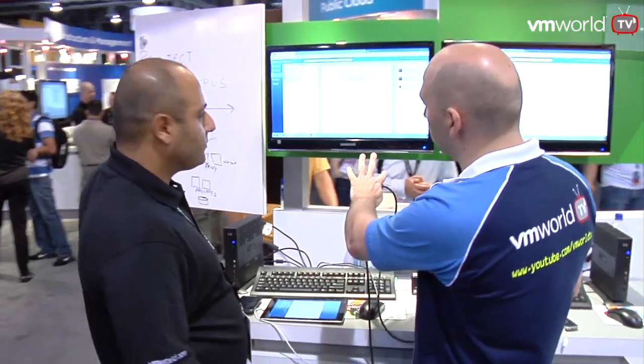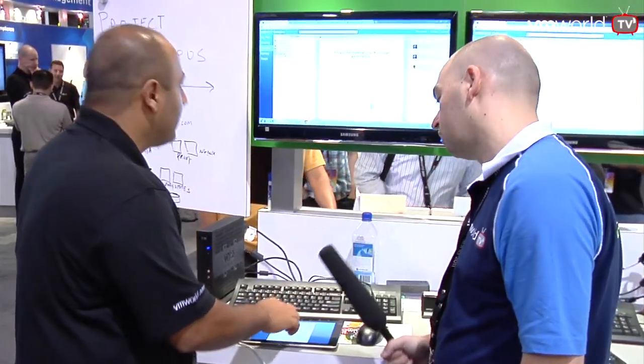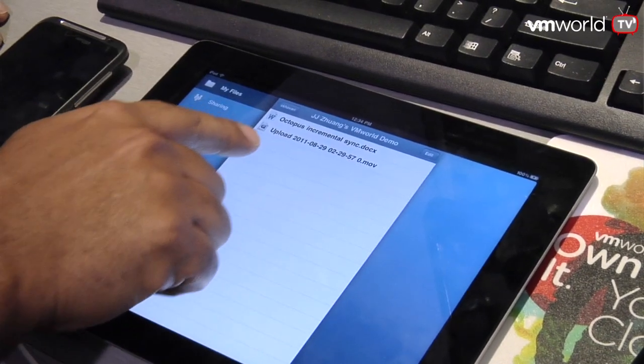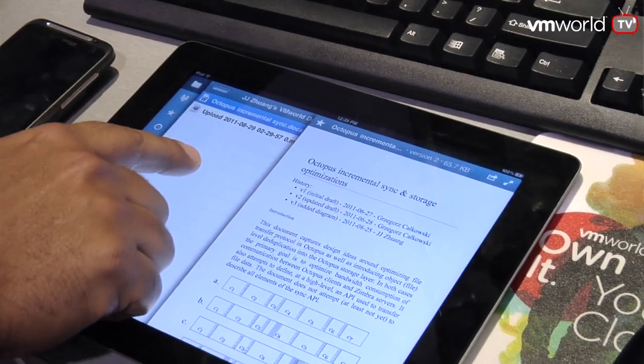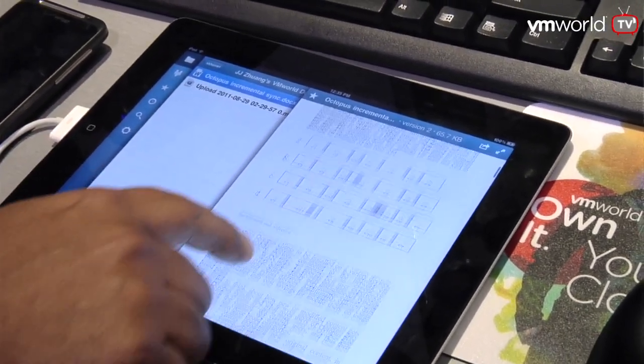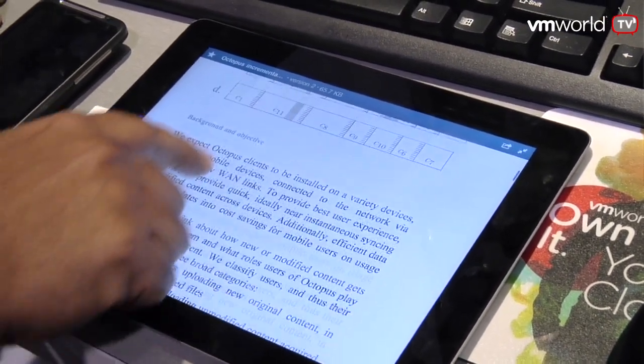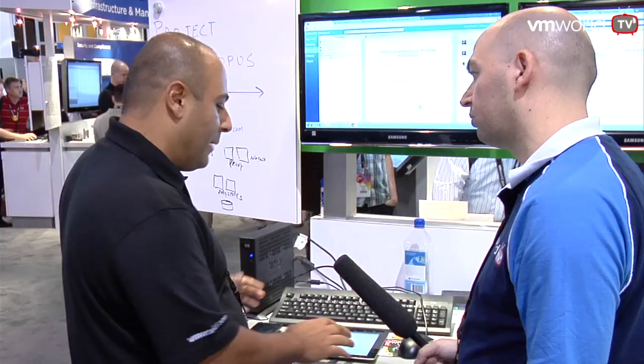And I can read those documents not just on a web browser but on my Android phone and on my iPad as well? That's right. So let me pull up the same document here on the iPad. You can see that we provide the same high fidelity preview on the iPad. When I go into meetings, I don't have to take my bulky laptop — all my documents are with me and I can just plug my iPad into the projector and present from my iPad.